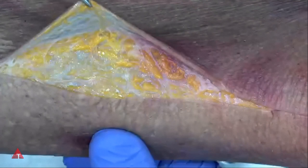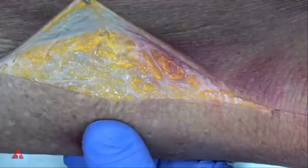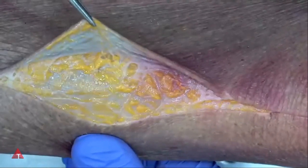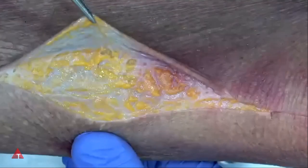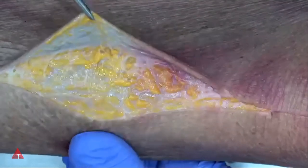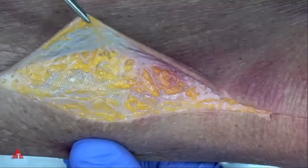Here we see the superficial layers of fascia, the epidermis of highly elastic and very strong carpet backing for the skin. And we've exposed the hypodermis, which is an adipose layer that has lots of easy connections to the layer that you can see at the bottom, the fascia profundus, which is a unitard that wraps around the entire body.